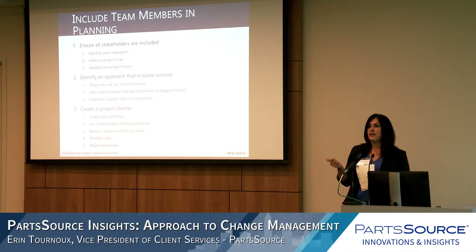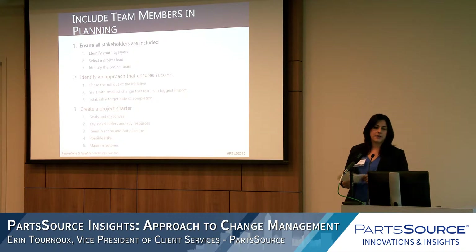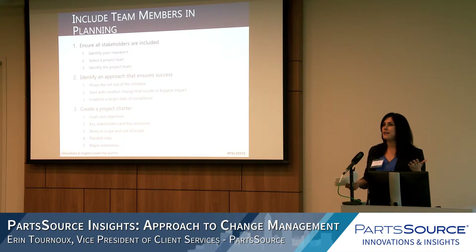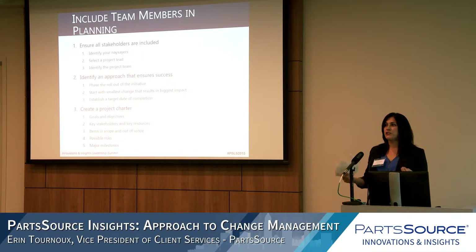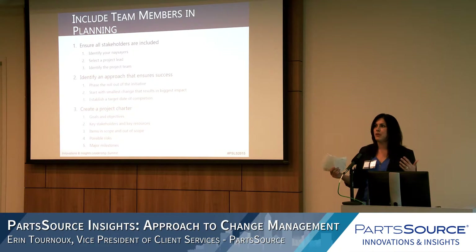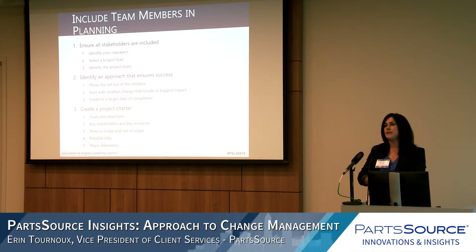Identify your naysayers. When people feel like they're part of the change, they're less likely to resist it. Creating a project lead can be done in a few ways — some make a naysayer the project lead. Typically what we do is make the project lead somebody with a lot of potential, fresh ideas, and give them the opportunity to shine and take that project on under your leadership. Then identify the project team as a whole.